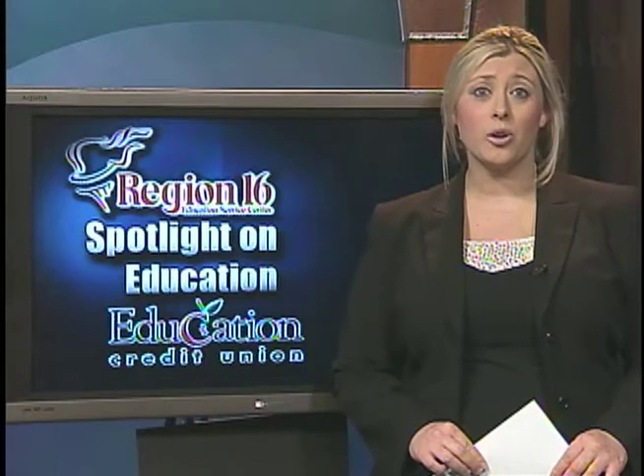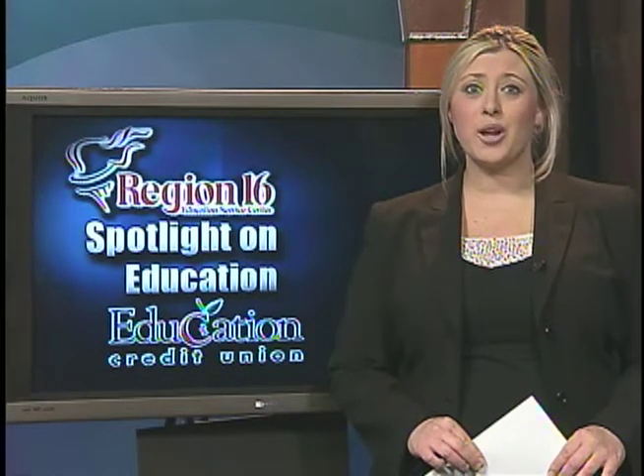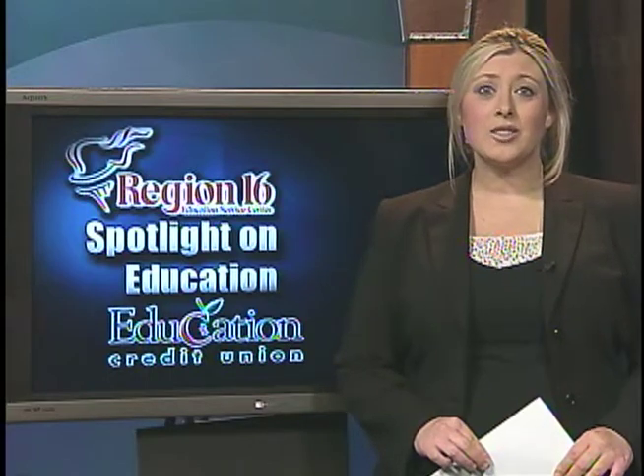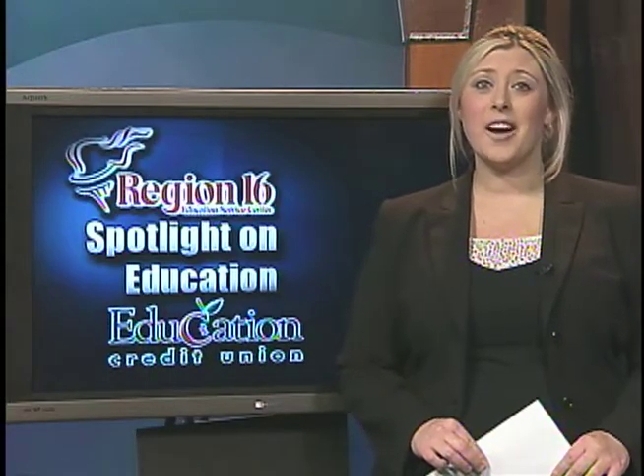Mr. Hayes is showing his students just how science can be used in the real world by using YouTube, Facebook and Twitter as an extension of his classroom, but it's his YouTube channel that's getting all the buzz.